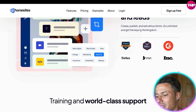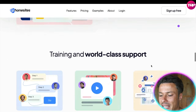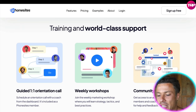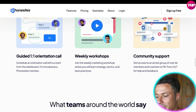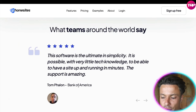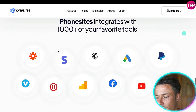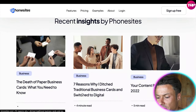Go unlimited and keep the keys to the kingdom. Phone Sites has been featured on awards lists for Forbes, MSN, and Inc. It's super simple to use, and if you have any problems, there's world-class support available. You also have access to training communities with guided orientation calls, weekly workshops, and 24/7 support from their chat teams. There are reviews from places like the Bank of America, and with over a thousand integrations, you're very likely to find what you need.